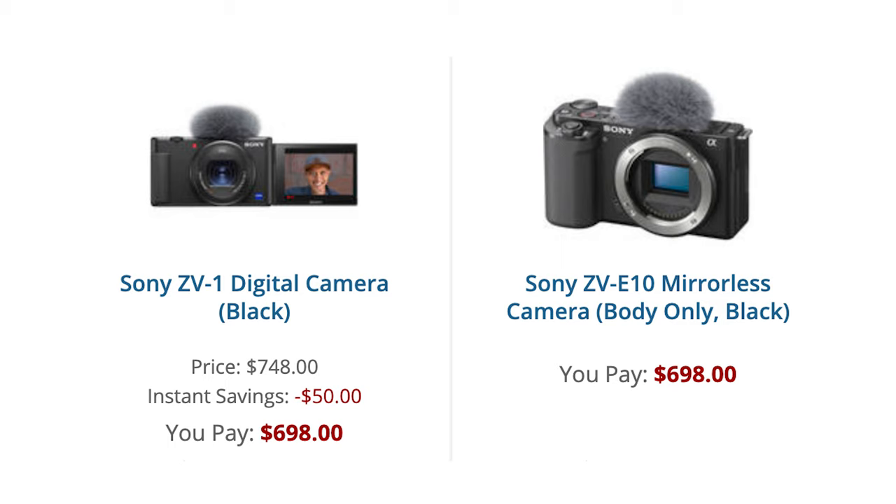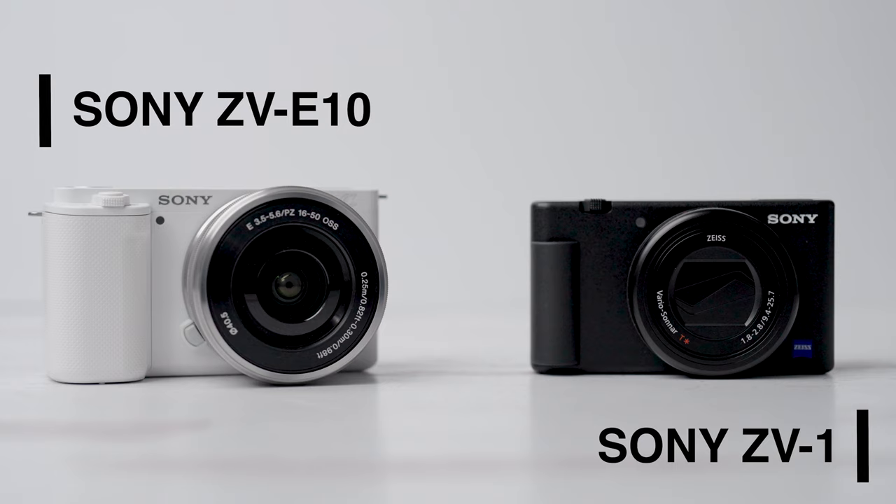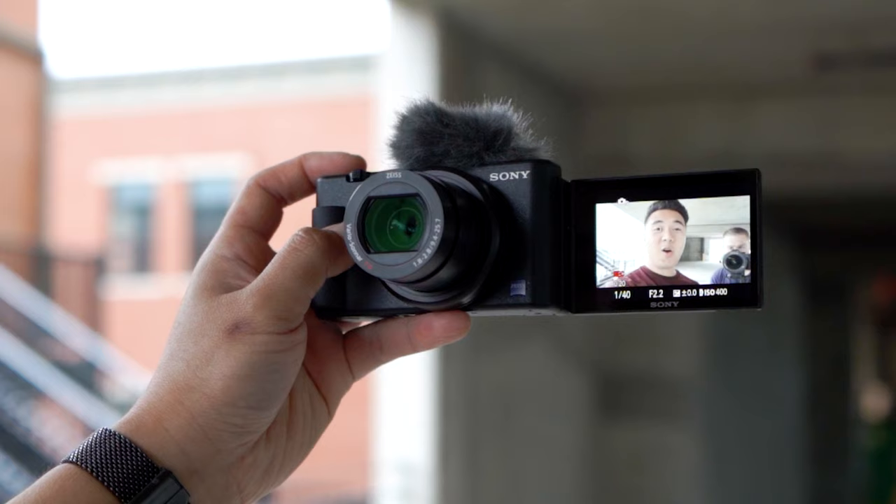What's crazy is that both these cameras — the ZV-E10 and the ZV-1 — cost exactly the same, at least at the time of this recording. They're very similar cameras. Of course, this one has interchangeable lens compatibility and this is just a point-and-shoot camera, but overall they're pretty similar. So the question is: which budget camera is right for you? Let's talk about the similarities between both cameras.